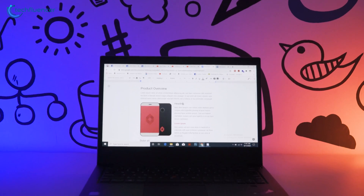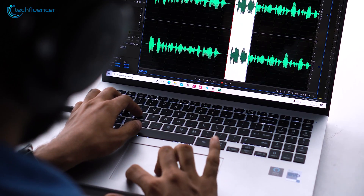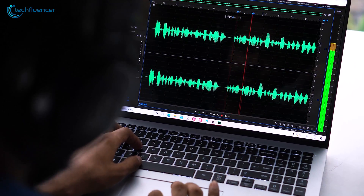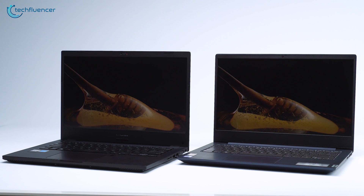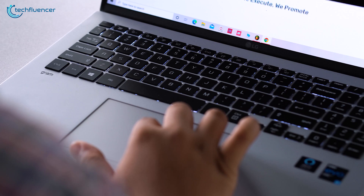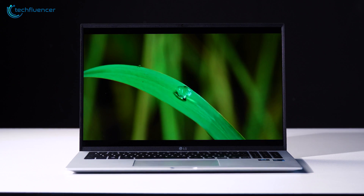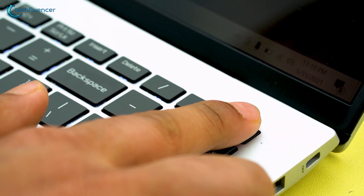Now let's talk about some of the pros and cons of the Windows laptop. The first is that you can run a much larger range of software. Second, they have support for more hardware like printers, scanners, and things like that. And the higher the price goes up, the more bang for the buck you're going to get with a Windows laptop than you will with a Chromebook.